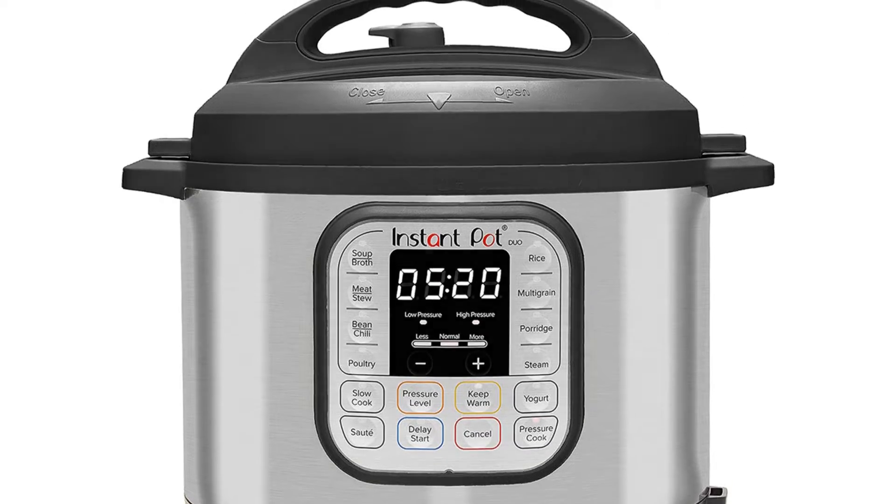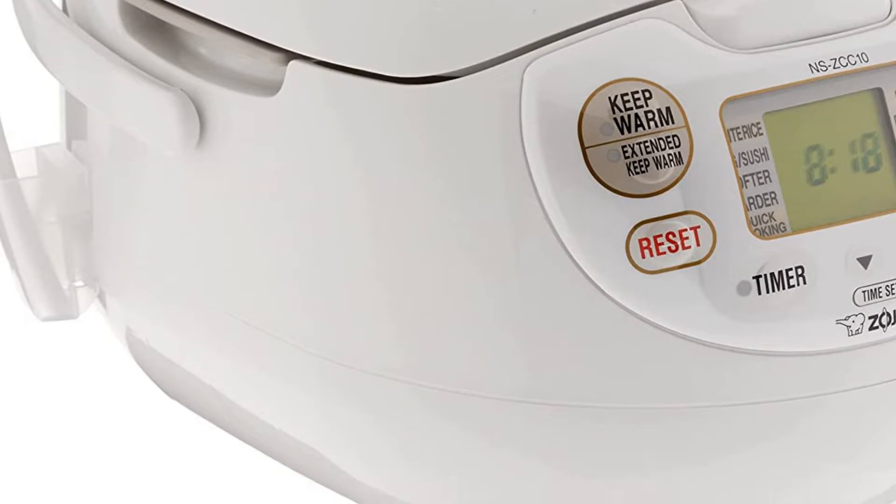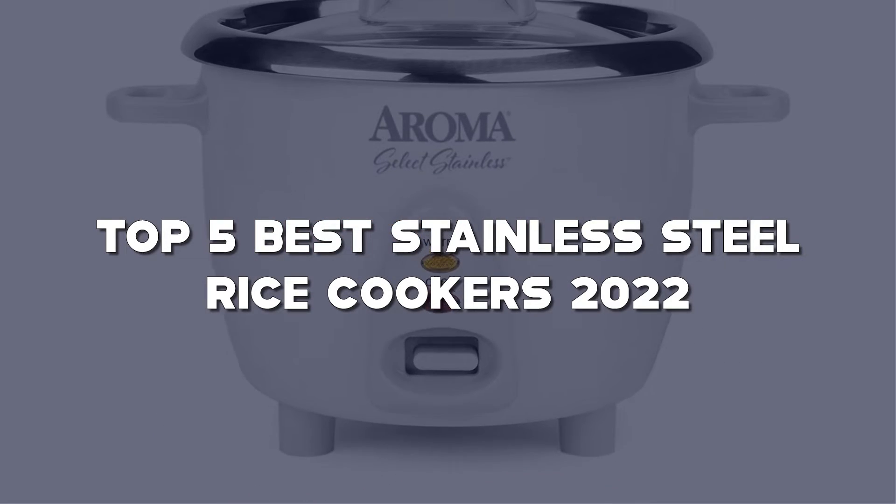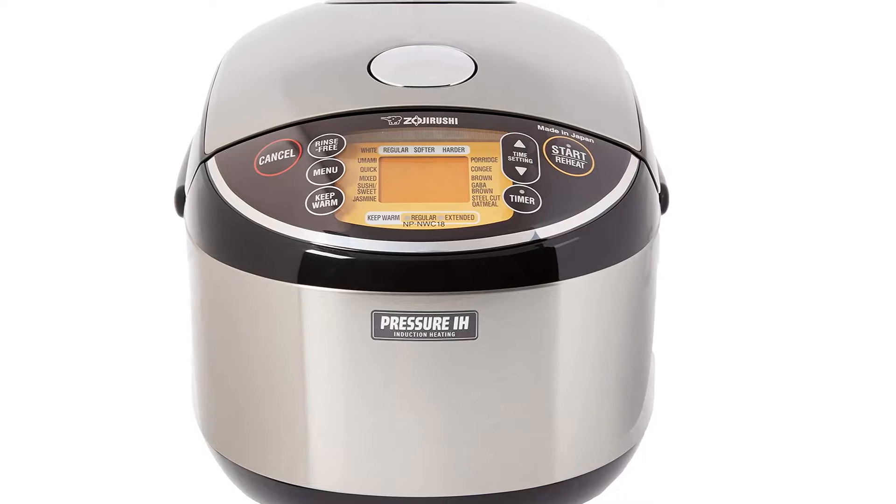Looking for the best stainless steel rice cookers? Here I have made a list of the top 5 best stainless steel rice cookers in the market that are worth buying. Let's get started with the video.